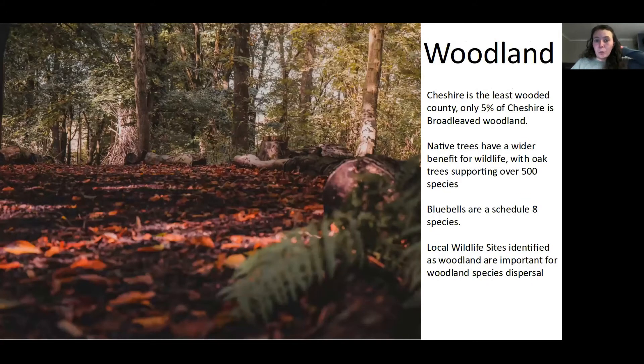Woodlands are another really valuable habitat, but Cheshire is the least wooded county — only about 5% of Cheshire has been identified as natural broadleaf woodland. Woodlands are therefore important, especially those that have high native tree composition, and are selected under the local wildlife site criteria. That's because many invertebrates are generalists, but some are species specific — our native trees support a wider range of species. For instance, oaks support over 500 species of invertebrates and lichens.